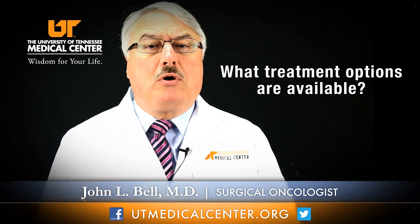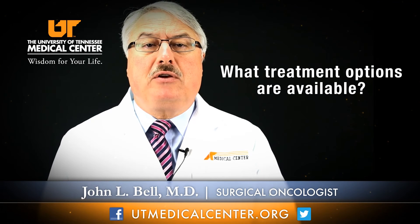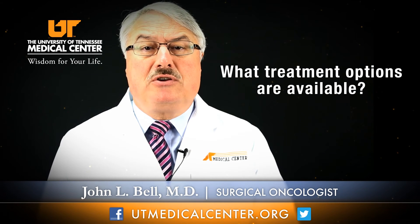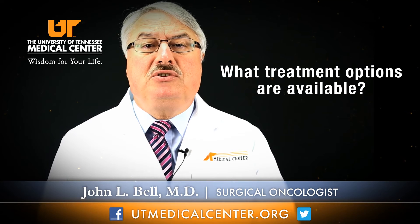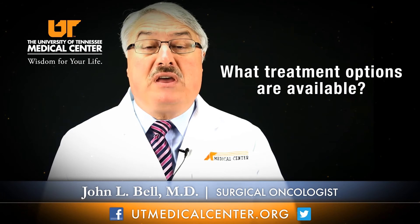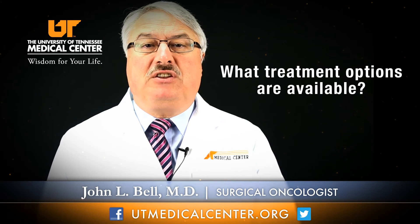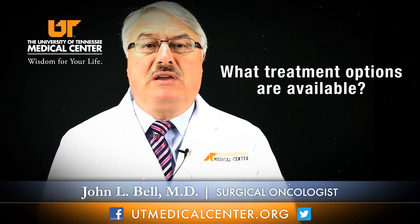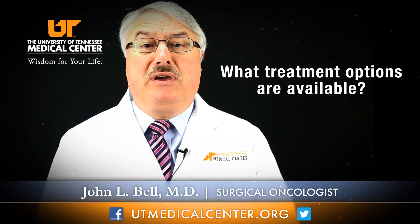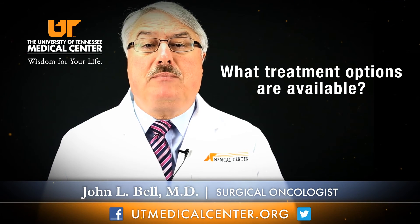We are now entering more and more the concept of what we call individualized medical therapy for breast cancer patients, where specific tests are done on the breast cancer cells removed from a patient. The general idea is to try to find out what benefits systemic therapy may have for a patient and also what magnitude of benefit that patient may receive. So the special individualized testing may help us decide which treatment is best and how much benefit that patient would receive.